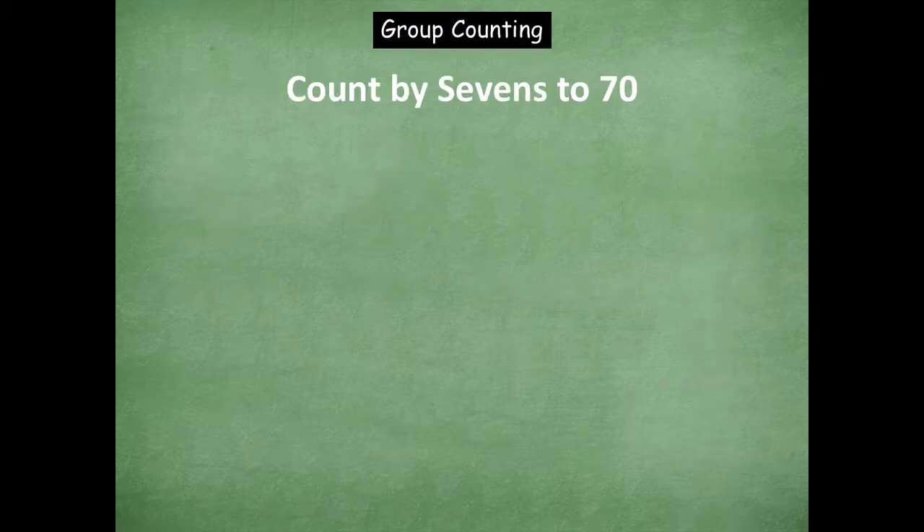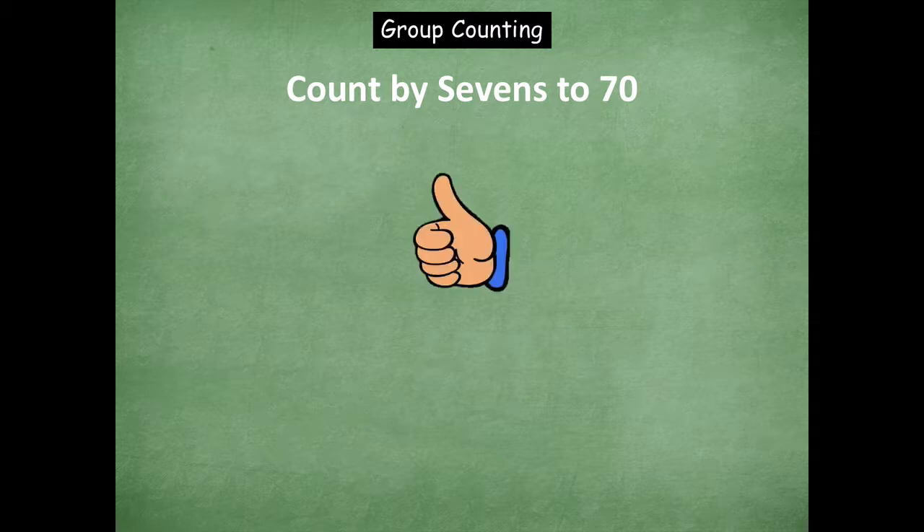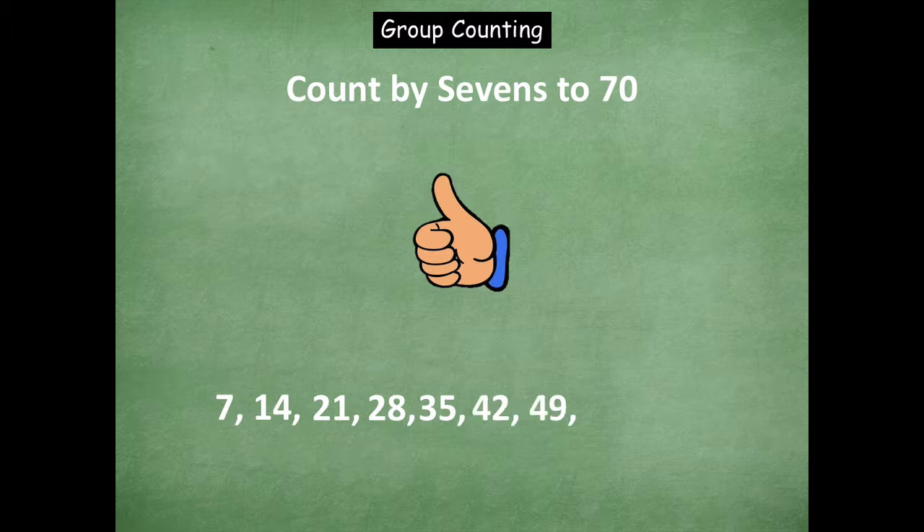Let's start with counting by sevens to 70. So we're going to count up. Ready? Seven, fourteen, twenty-one, twenty-eight, thirty-five, forty-two, forty-nine, fifty-six, sixty-three, and seventy.